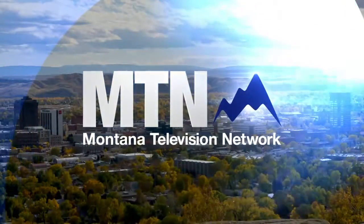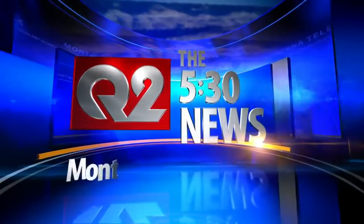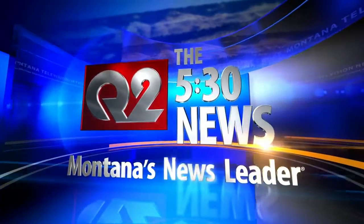Powered by the Montana Television Network. The 5:30 News continues on Q2, Montana's News Leader. It is the day after Halloween and a lot of you may be wondering what to do with your used jack-o-lantern. Tonight, MTN's John Amey shows us how students at Montana Tech are putting those pumpkins to good use.